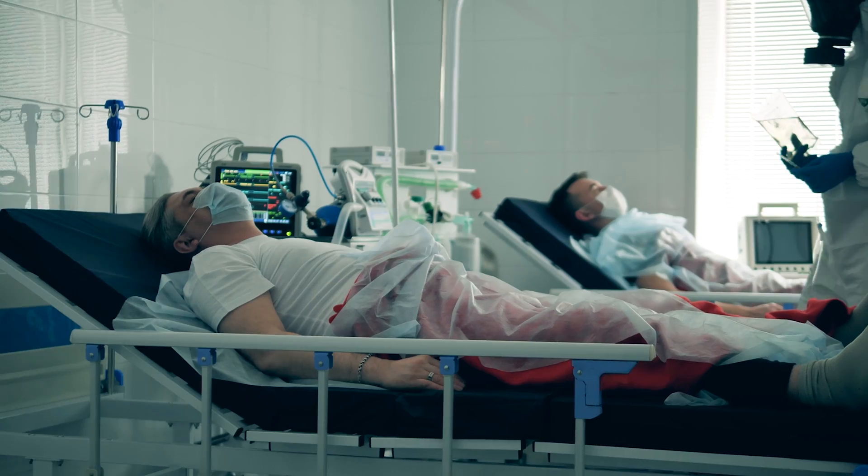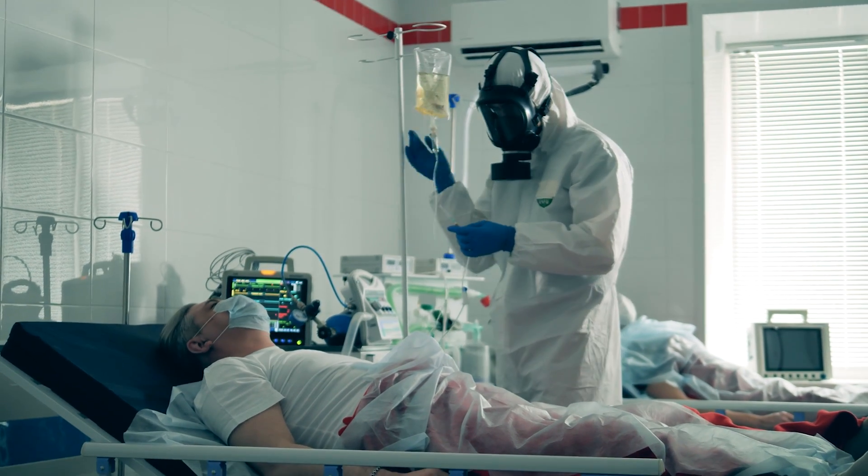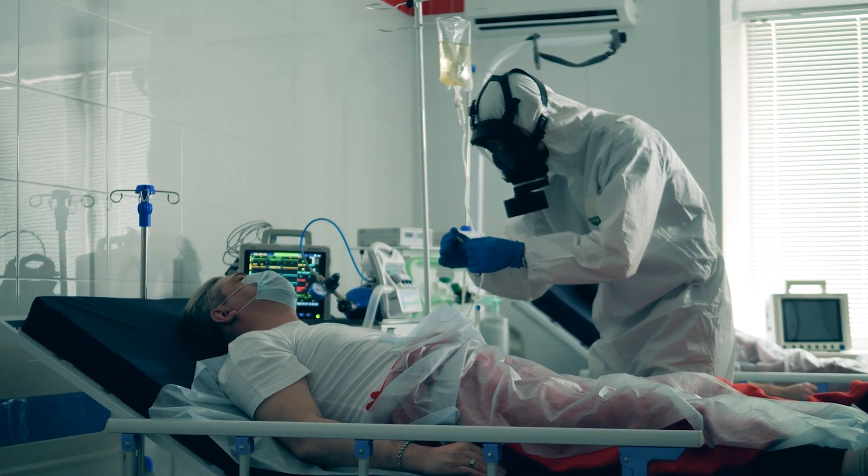The COVID-19 pandemic has taught us that we need a better toolkit for dealing with future disease outbreaks. We're hopeful that our technology will help save lives in the near future and during the next pandemic.